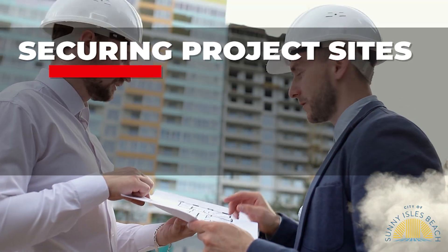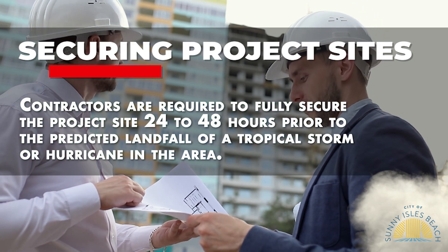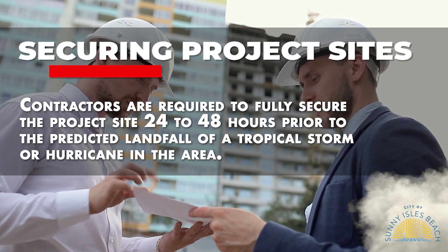Securing Project Sites. Contractors are required to fully secure the project site 24 to 48 hours prior to the predicted landfall of a tropical storm or hurricane in the area.